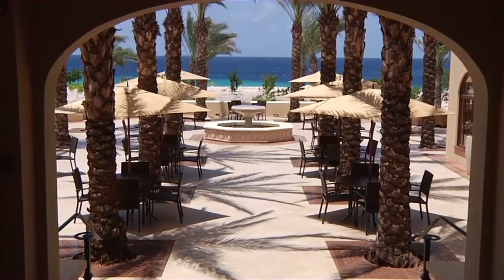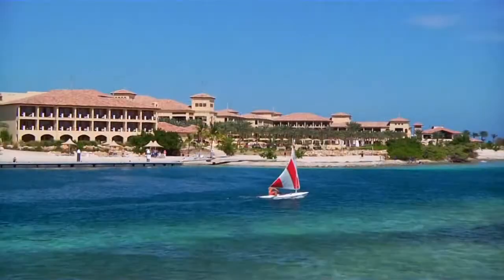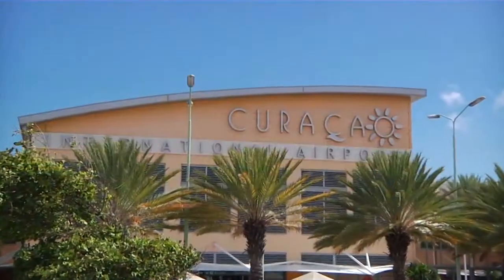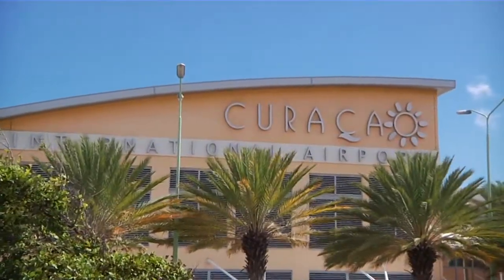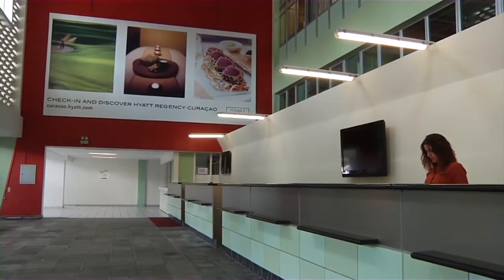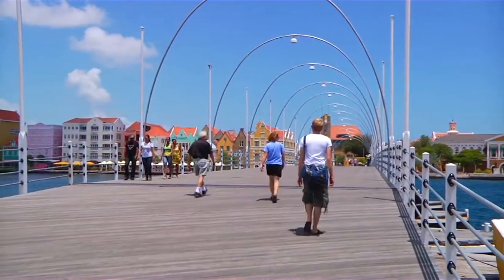Perfectly situated on the Caribbean Sea and the large inland bay known as Spanish Water, the resort is just a 30-minute shuttle drive from Hato International Airport, where Hyatt features a guest check-in desk, and a 20-minute drive from the colorful capital city of Willemstad.